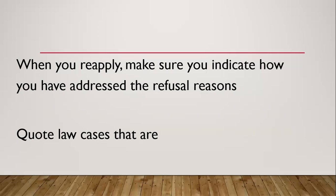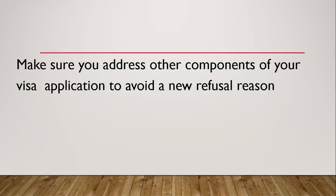Make sure you look at the other parts of your application as well, so that they don't come back and refuse you for something different from what you were refused for before. Every component of your application — not just what you were refused for. For example, if you were refused for finances, you need to also check that you have home ties, that your LOA is still valid, and things like that. You need to look at every aspect of the application.